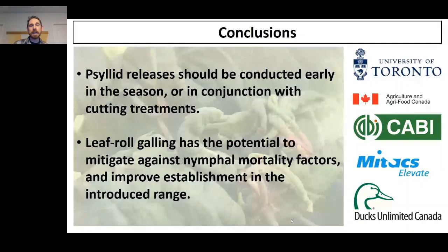I'm hopeful that in the coming years we'll have much better news in terms of the establishment of these insects in the introduced range, particularly on Bohemian knotweed where these Murakami psyllids perform the best. Thank you to all my funders and thank you for listening. I'll put my email in the chat so anyone can get in contact if they want to.